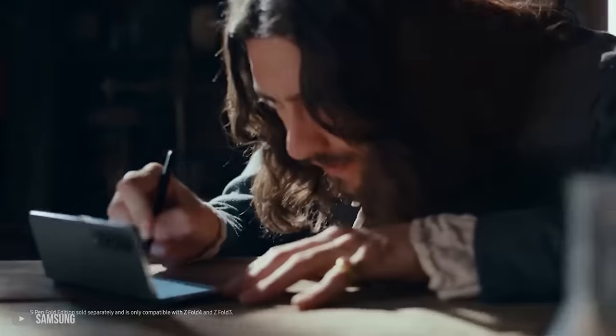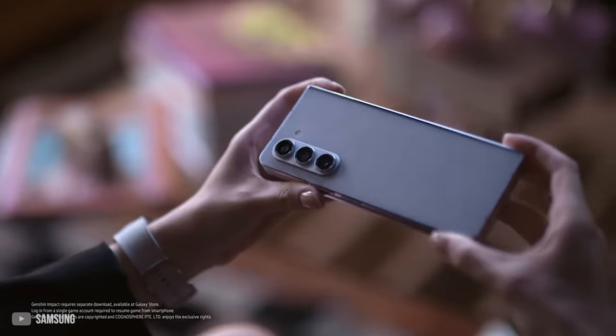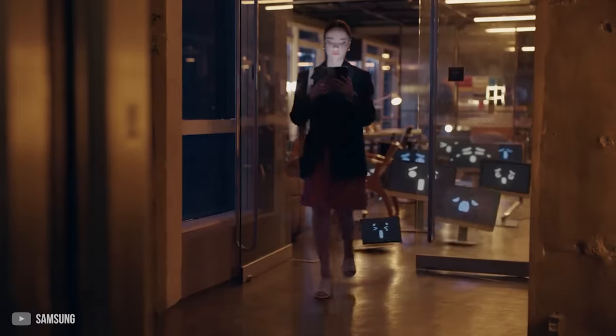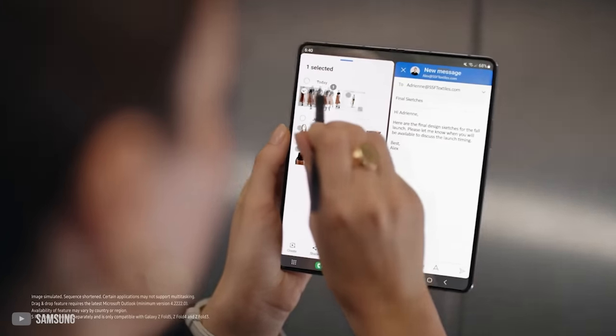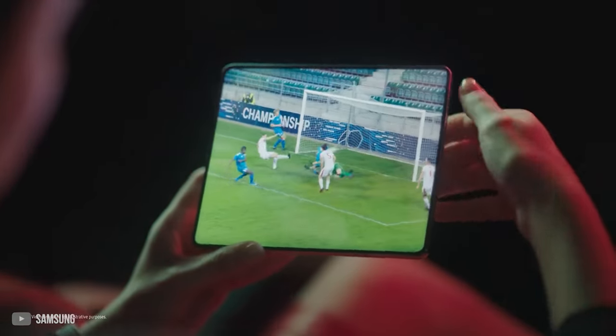However, before making a purchase, you should consider if you truly require a foldable phone, as the Z Fold 5 comes with a hefty price tag. But if you're keen on staying ahead of mobile technology trends and desire a top-tier phone, this is your best bet. A link to the best deal on Samsung Galaxy Z Fold 5 is mentioned in the description below.